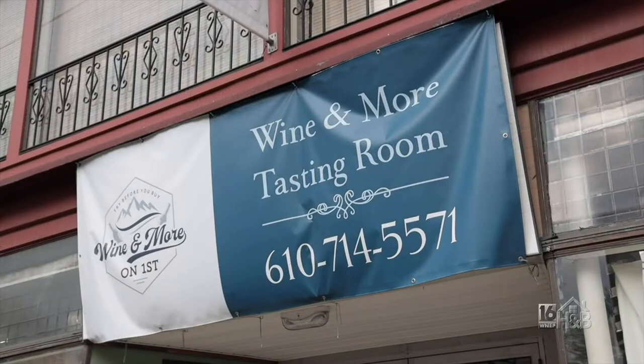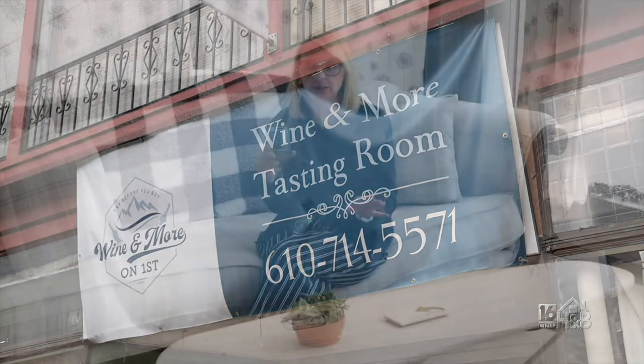Here at Wine and More on First Tasting Room in Lehighton, they're all about Pennsylvania-made. You can taste some great wines, beers, and spirits, all produced right here in our great state.